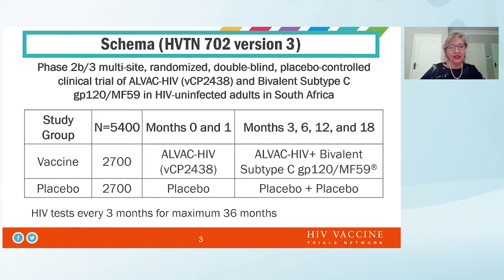This was a phase 2B3 multi-centred, randomized, double-blind, placebo-controlled study of the LVAC Pox vector, together with a bivalent subtype C GP120, adjuvanted with MF59, in HIV-uninfected adults in South Africa.